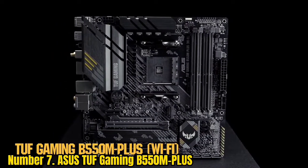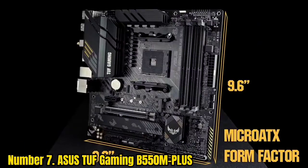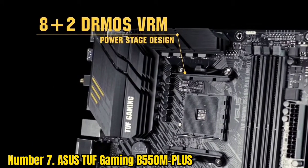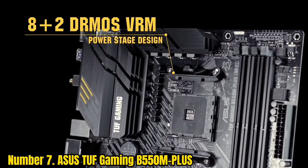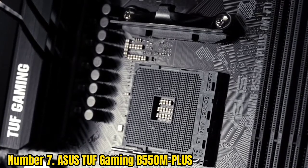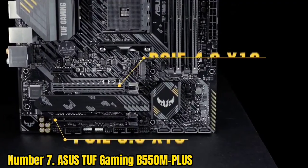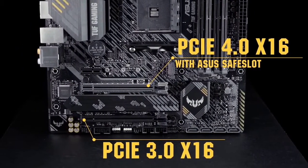Asus TUF Gaming B5 150M Plus. The pattern of making smaller, estimated gaming frameworks is rising dramatically, and miniature ATX motherboards help PC developers to follow the center ground of conservativeness, in spite of having a more modest size. The Asus TUF Gaming B5 150M Plus is the best miniature ATX motherboard for Ryzen 7 5700G that has worked over AMD B5 150 chipset, and hasn't lost any high-priority usefulness, since everything expected for gaming is fitted over a more modest PCB.